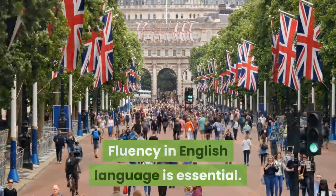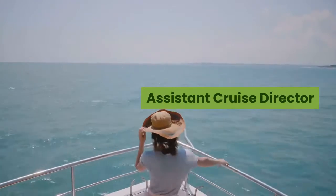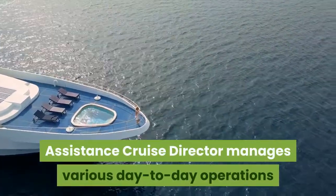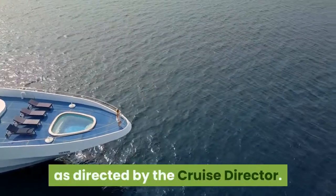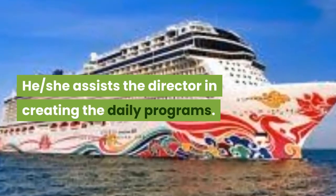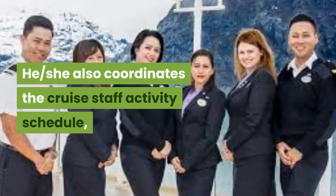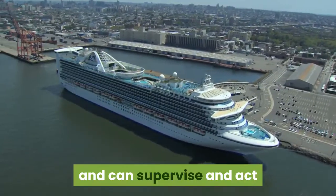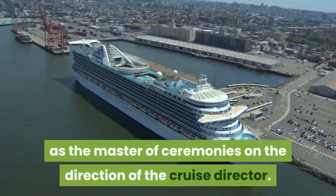Assistant Cruise Director. The assistant cruise director manages various day-to-day operations as directed by the cruise director. He or she assists the director in creating the daily programs, coordinates the cruise staff activity schedule, and can supervise and act as master of ceremonies on the direction of the cruise director.